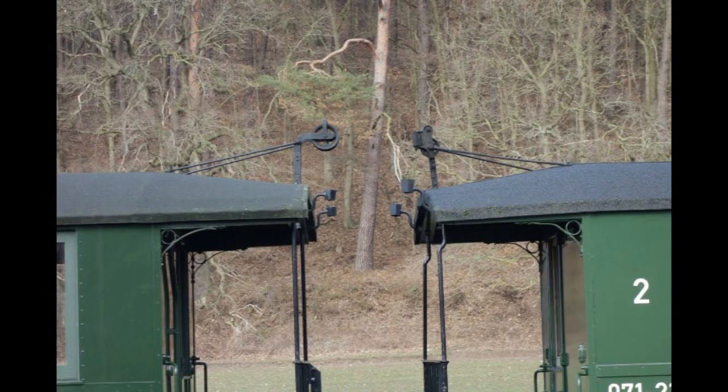The heritage coaches in our train had been built early in the 20th century to a classic Saxony design. They originally had the Görlitz type of counterweight brakes operated by cable and pulley.